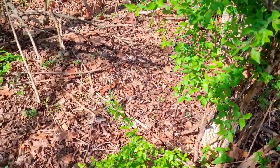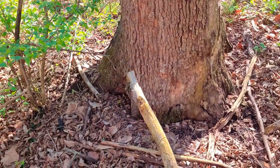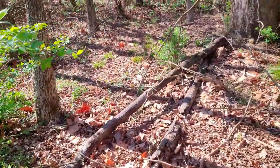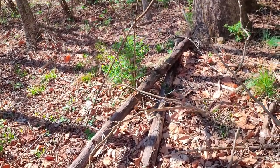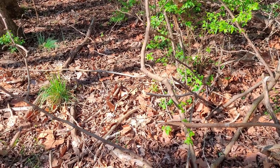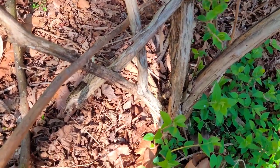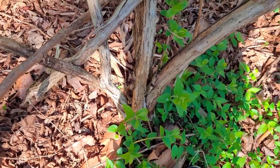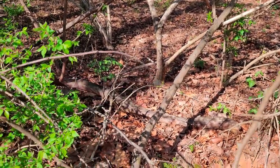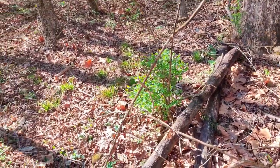I've seen them under this autumn olive bush before. There's an old, really old sycamore here, still standing. A lot of them fell in the wind over the winter, over the years. Lots of hickory trees in here, sycamore, and ash trees. I'll check around this autumn olive bush — I have seen them growing under there before.